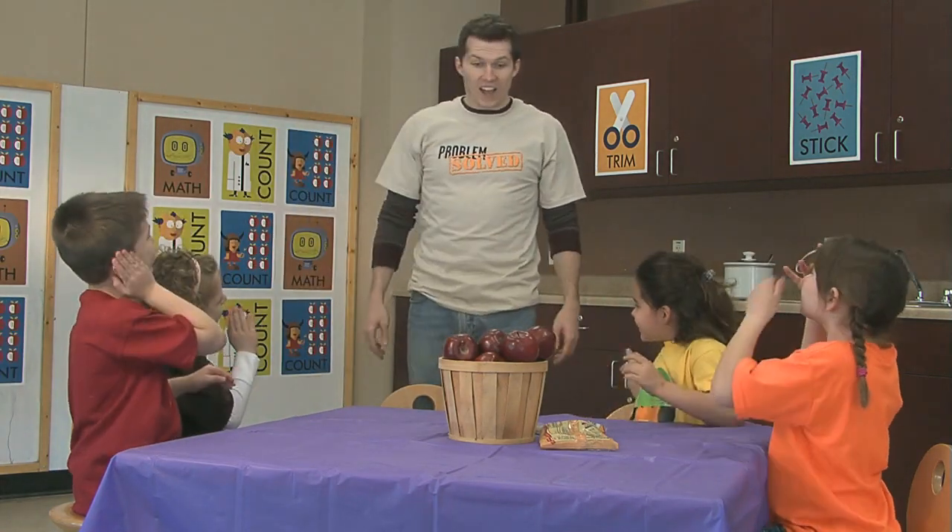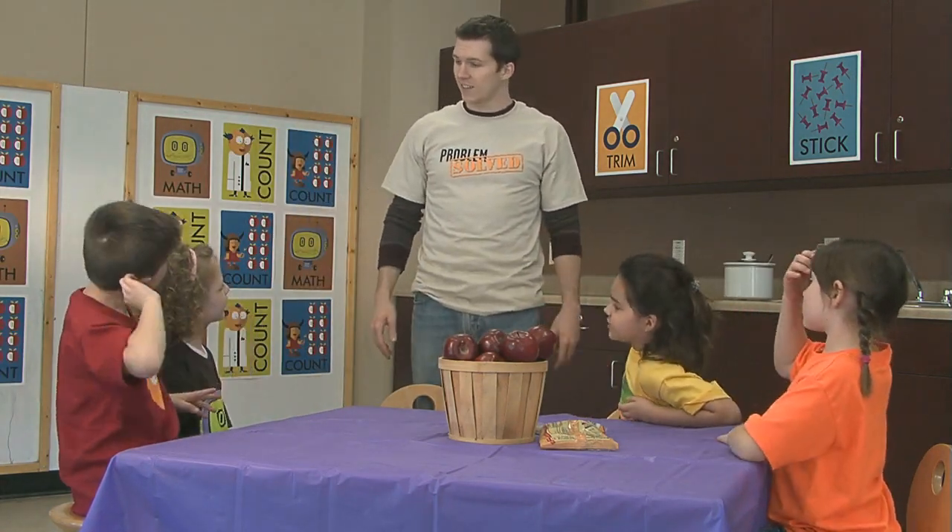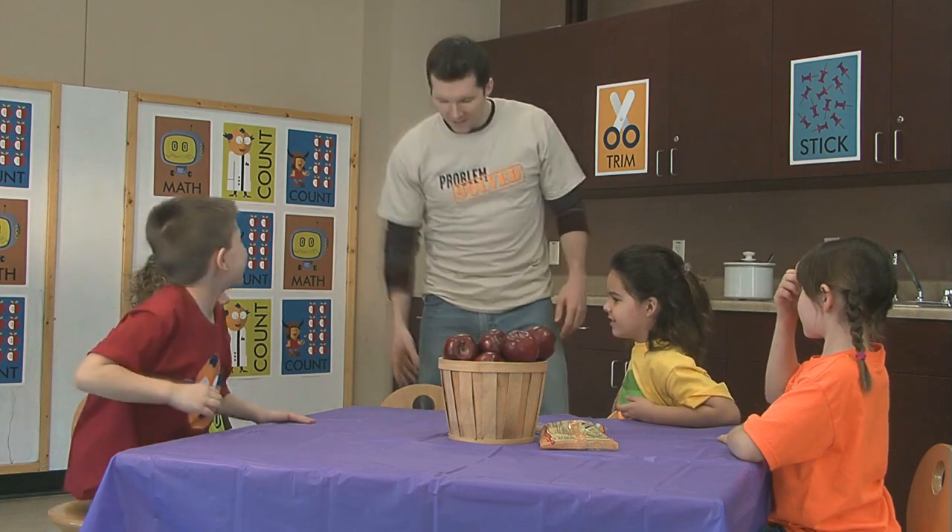Hey, guys! Hi! I hope I didn't miss anything. No, we were just starting. You can sit next to Alex. Great. Okay, where do we start? First, we need to count the number of apples we have.